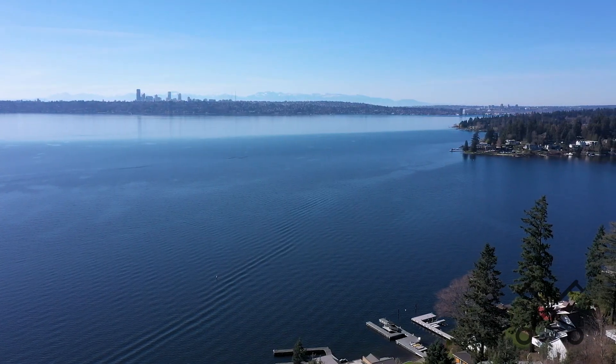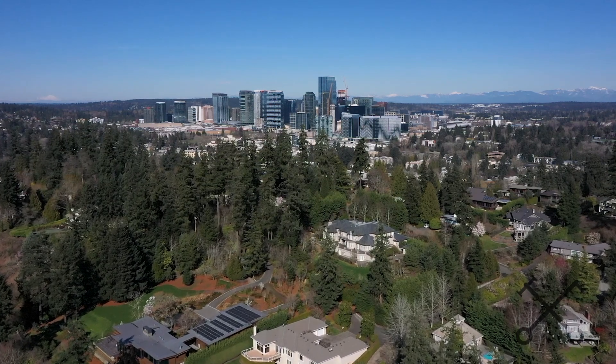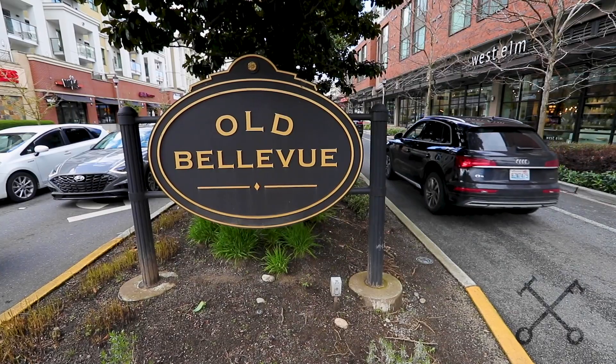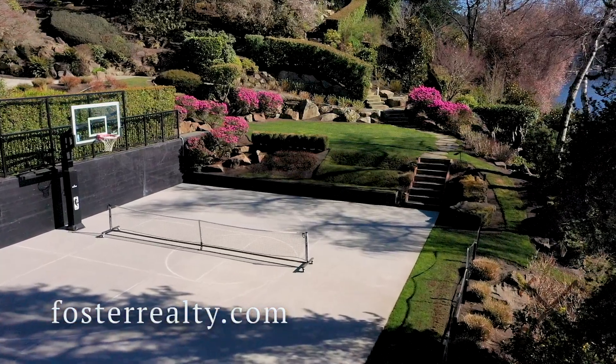Some of the things we really love about Shoreland Drive is your access to everything in downtown Bellevue. You're just a couple minutes from Main Street and all the wonderful restaurants. Super close to the Bellevue Collection and all the great shopping in downtown Bellevue, and very quick access to either I-90 or 520. This is a wonderful spot in West Bellevue.